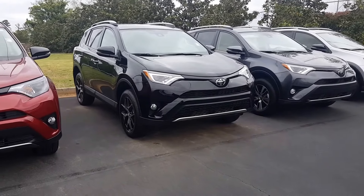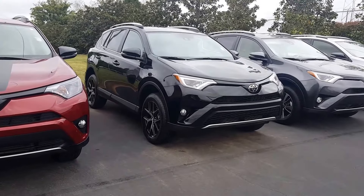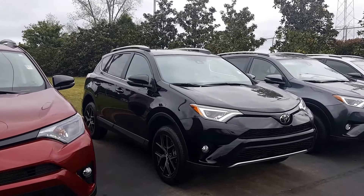Good morning. This is Randy Krause here at LaGrange Toyota. This is the 2018 Toyota RAV4 SE that you inquired about. It is black in color. It is an SE, so I must say you have good taste.